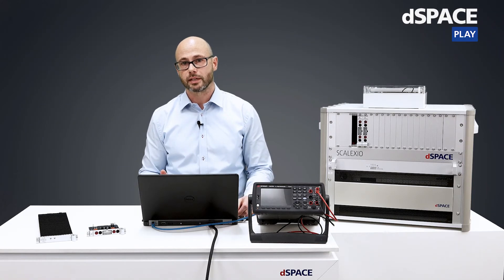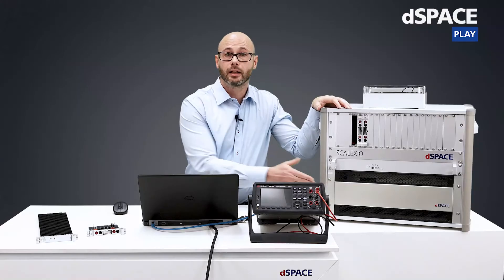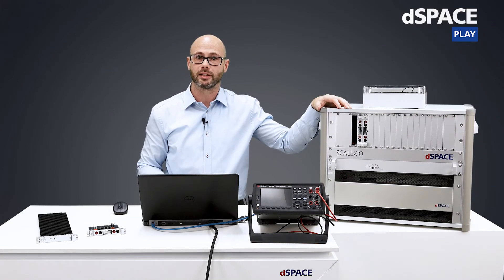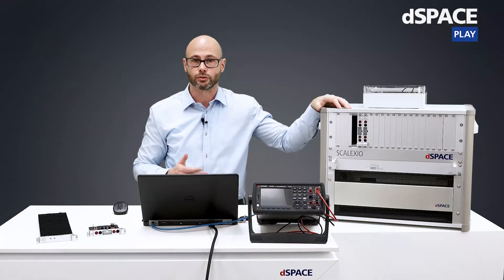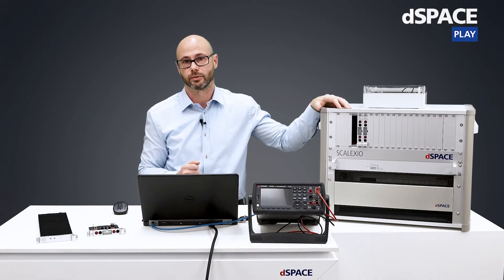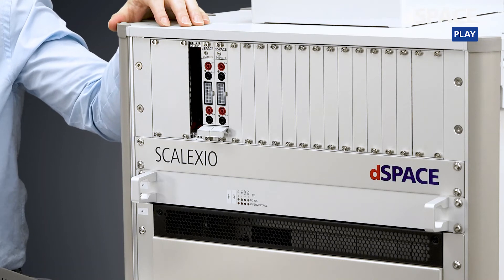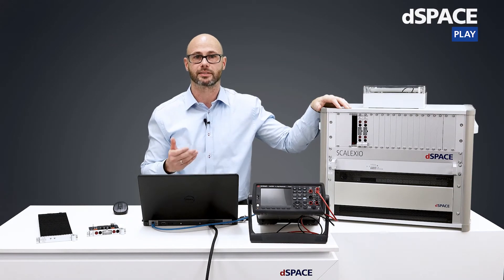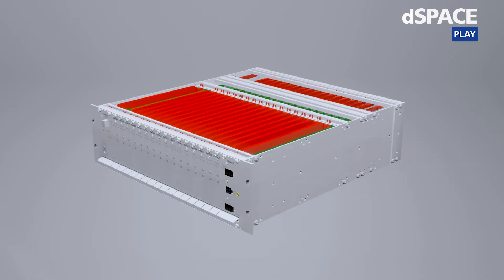Let's go directly to the system. Here we have our compact demo system for BMS testing. At the bottom we can find a Skelexio lab box equipped with a processor board, a CAN board, and a multi-IO board. Above the lab box we have installed an internal power supply to supply the Skelexio Battery Hill slot unit. At the top of the system we have the Skelexio battery slot unit installed with currently three cell emulation boards — meaning we are currently emulating six cells. We could extend this compact system up to 32 cells by just plugging in more cell boards into the slot unit.